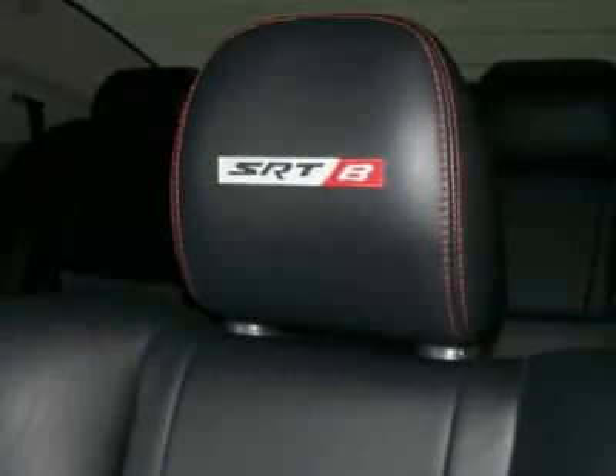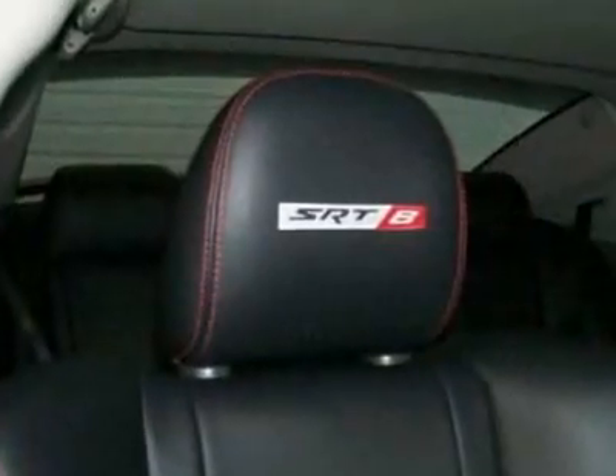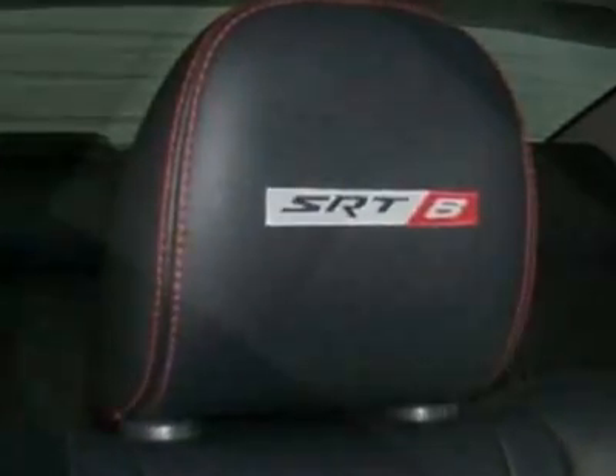SRT Option Group I, SRT Option Group E, 5-speed automatic transmission with OD, and the PWR sunroof.